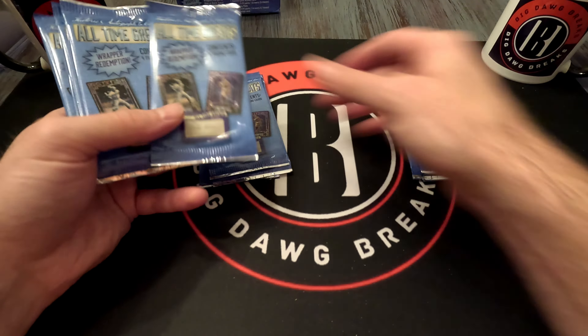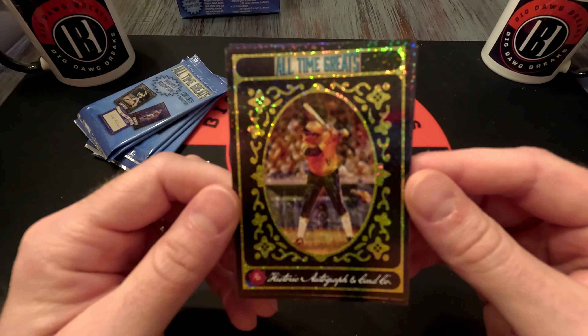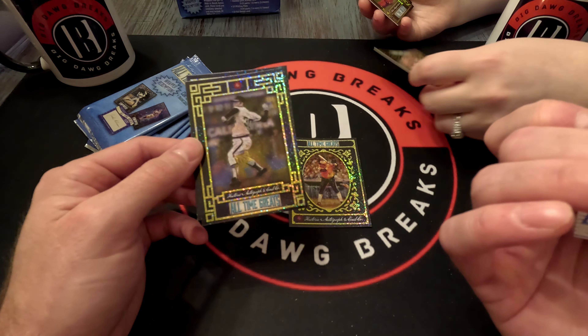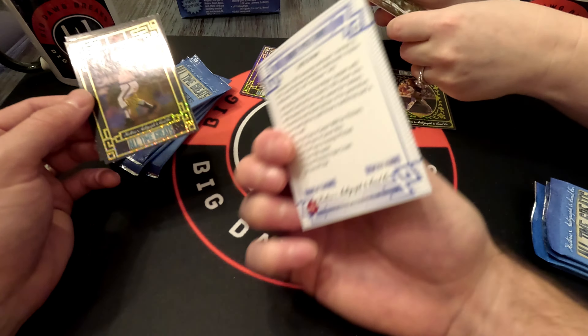If they're numbered they'll be a different color. Here's what they look like — interesting looking cards. All-Time Greats, player names on the back. Willie Stargell, one of 800. This purple one is one of 200 — Joe Medwick. This one is one of 150. Lefty Grove, one of 1600. It's kind of neat that they're all numbered.